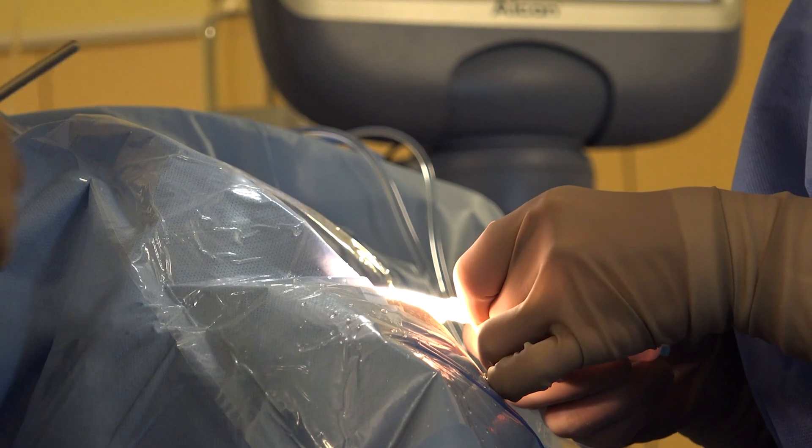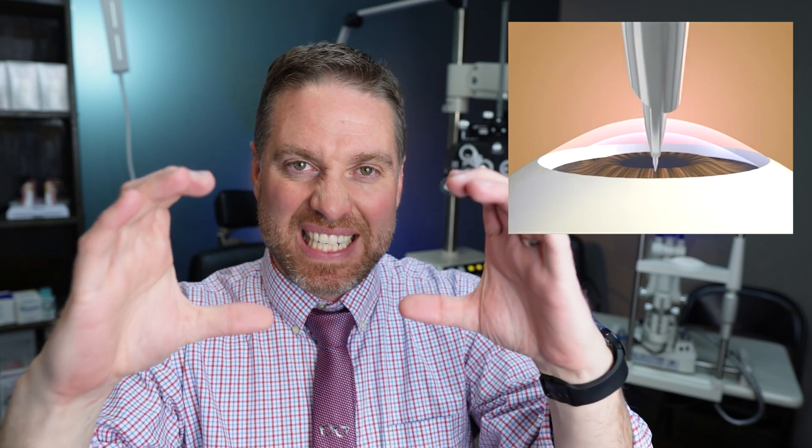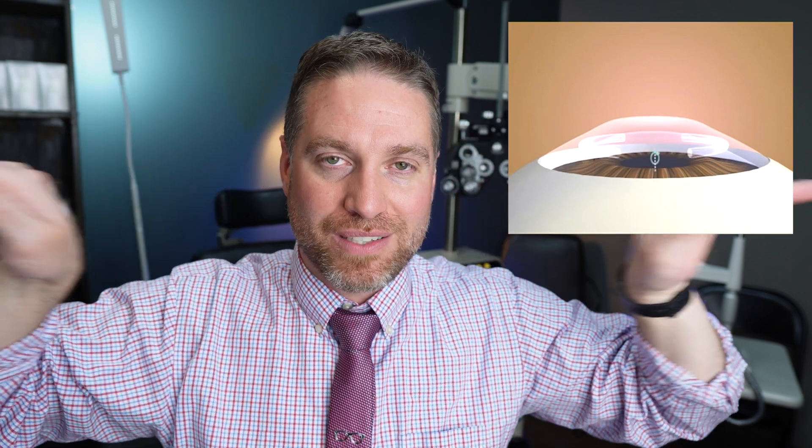As far as surgeries for keratoconus, one that's been around for a while is called Intacs, or intracorneal ring segments. These are little C-shaped segments placed within the corneal tissue. The idea is to push out the outer edges of the cornea to flatten the cone and make the corneal surface more regularly shaped. There are different variations of this surgery and different types of implantable rings depending on the doctor and the procedure needed.